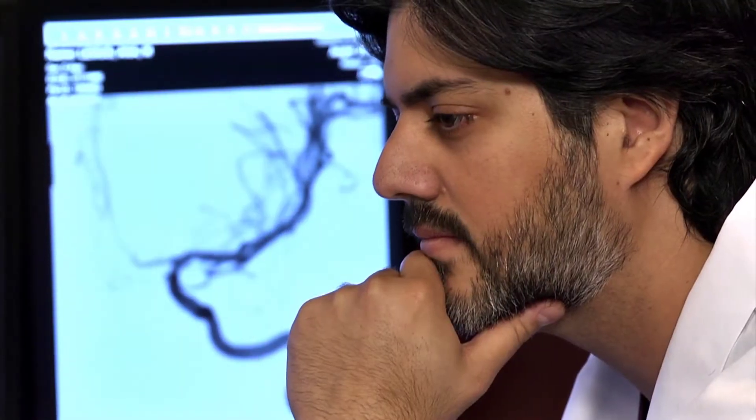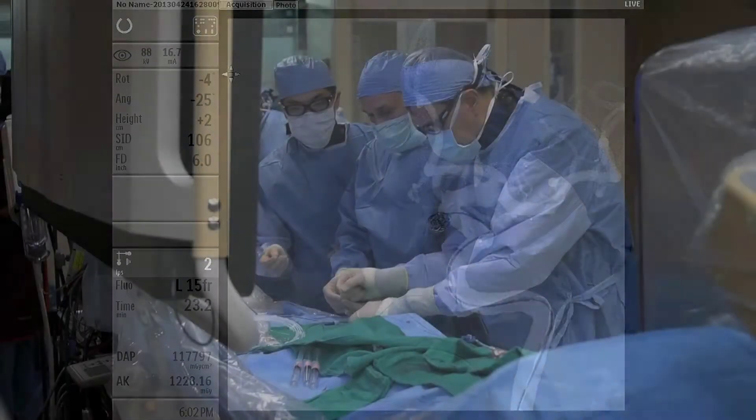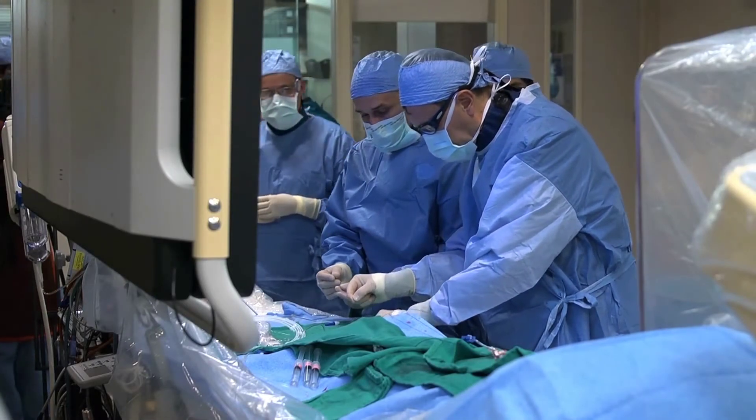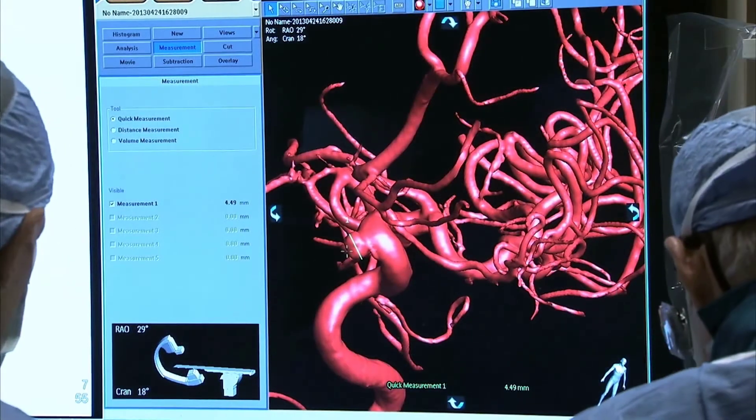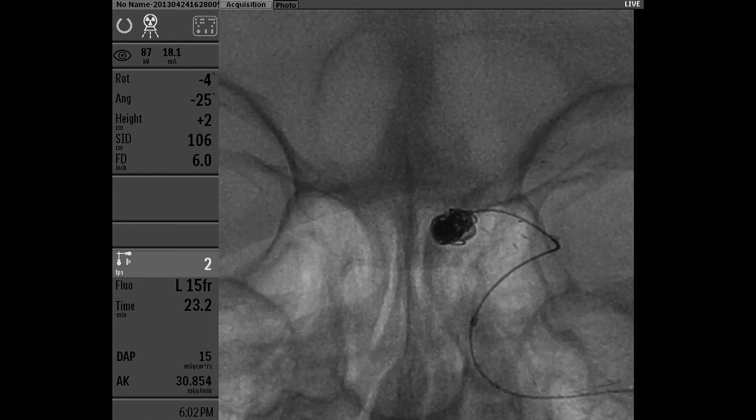Treatment may include regular monitoring of small aneurysms to ensure they're not getting bigger. Or if the aneurysm is at risk of rupturing because of its size or other risk factors, aneurysm repair may be the best option.